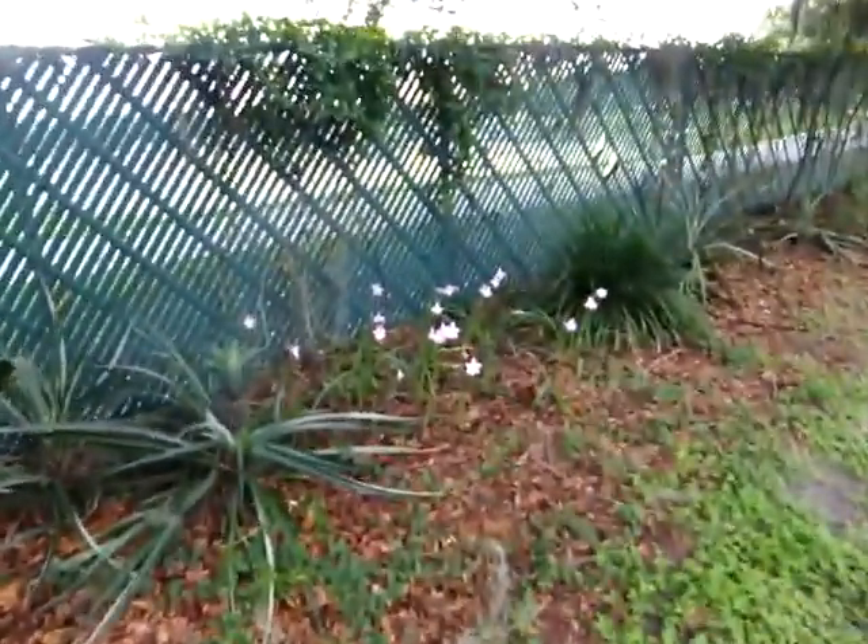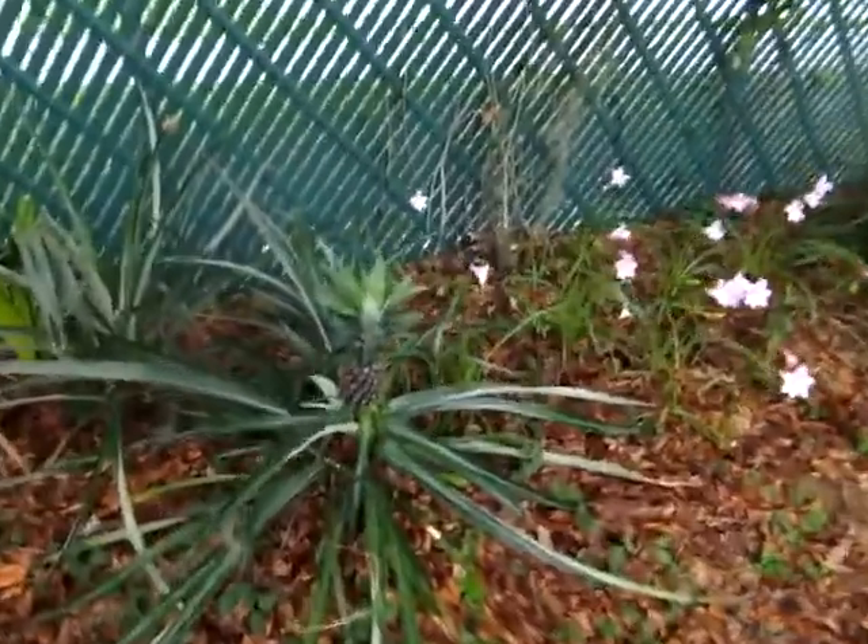Look! Surprise melons! And we have a pineapple coming up. We've planted some jasmine here by the fence and we're going to have it grow up to give us a natural screen.